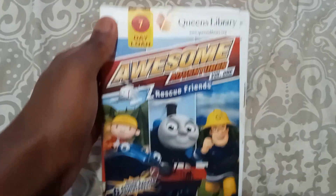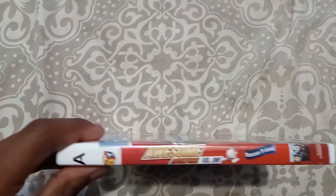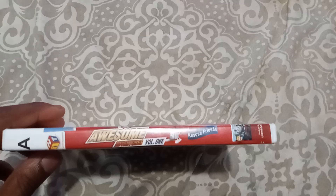And the next DVD I got is... Hit Favorite, Awesome Adventures, Rescue Friends, Volume 1. And it's a Lionsgate copy.